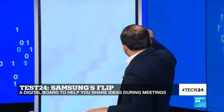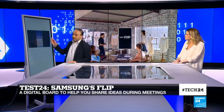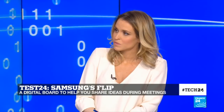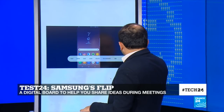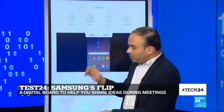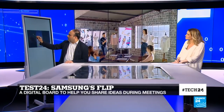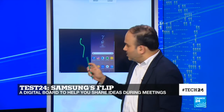There are other functionalities, like mirroring your devices. You can mirror a phone, a computer, or a tablet. There are sharing functions as well — if I want to share this screen, I can save it, export it, send it through email, print it, or put it on a USB. And the interesting part is, on top of the screen I can add content and make notes, then save it.